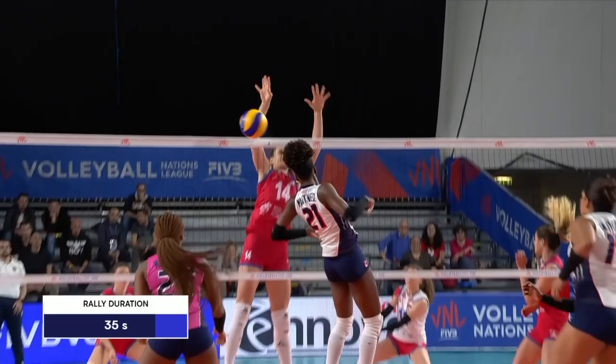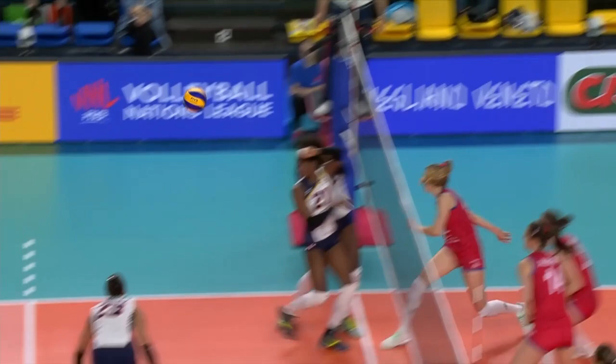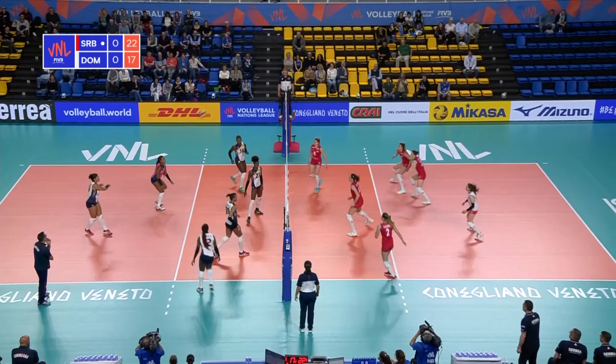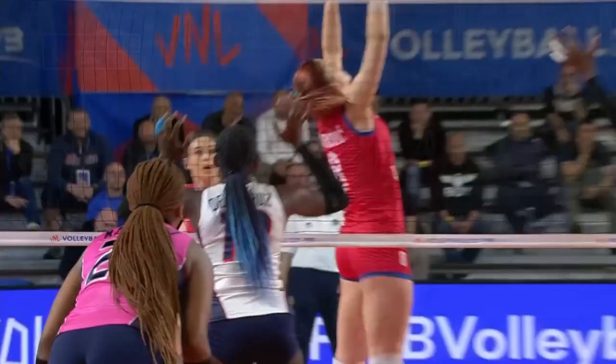And a mega rally to enjoy — 35 seconds the duration. That's the longest rally we've seen so far here in Conegliano. Some spirited defence, particularly from Pucic to do that job. She's done her job brilliantly for Serbia. Another free ball to the team in red. Great pass, Blagojevic — slide D is absolutely demolished.